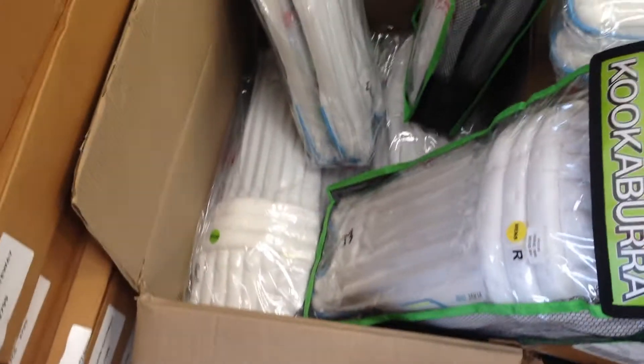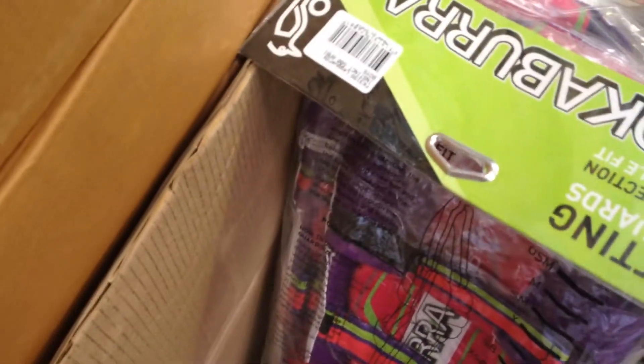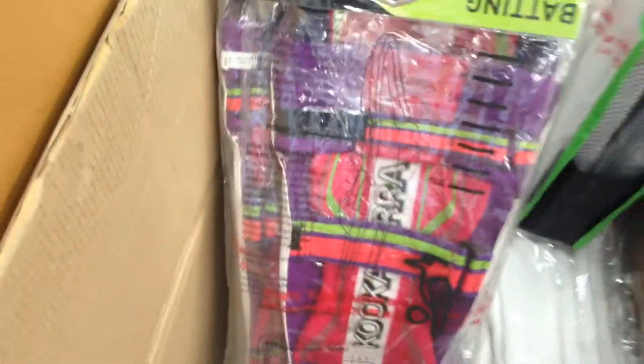What we've also found at the bottom of this box is some junior pads too. There's this year's new pad from Kookaburra, which is the Instinct. Very brightly coloured pad.